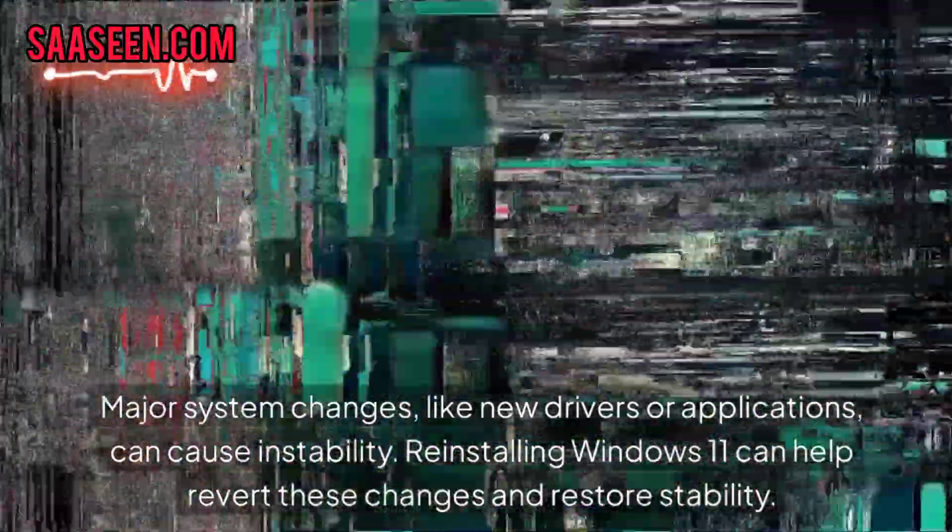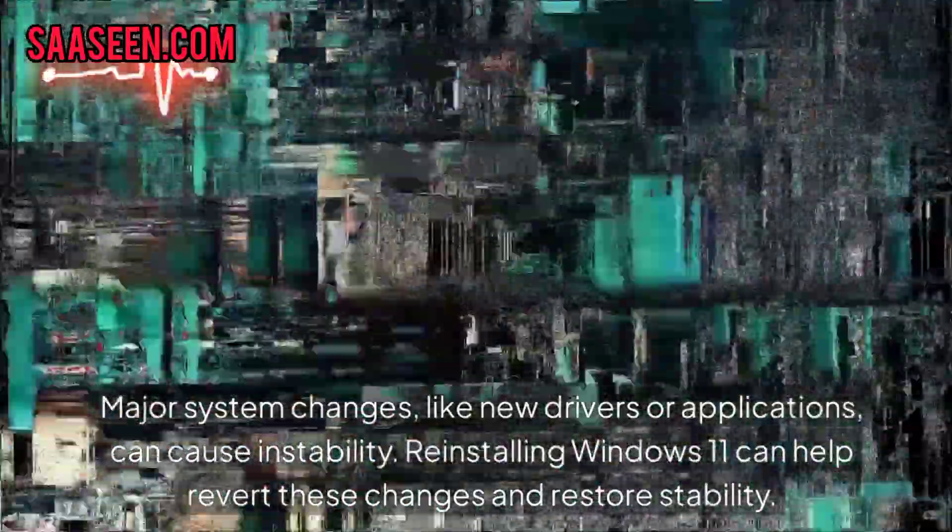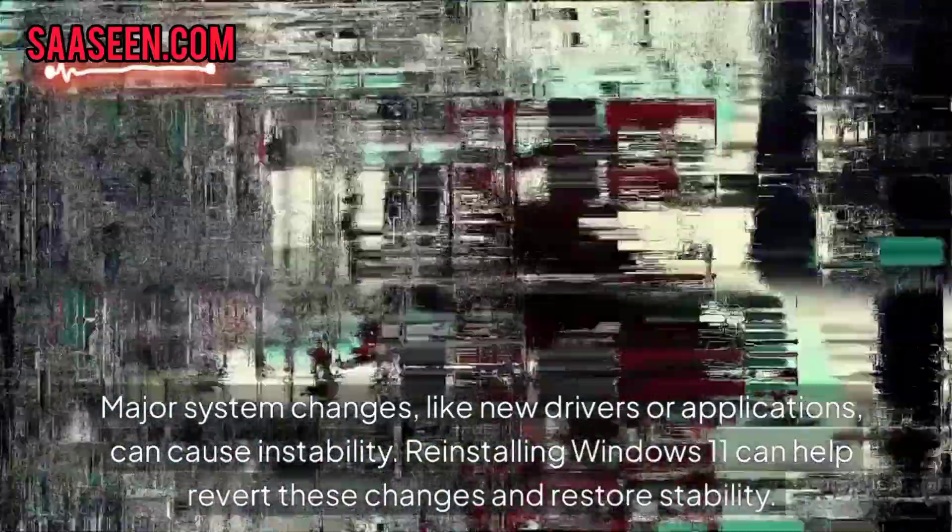Major system changes like new drivers or applications can cause instability. Reinstalling Windows 11 can help revert these changes and restore stability.